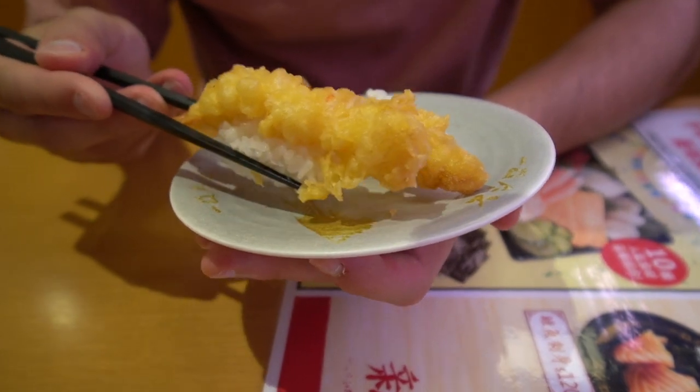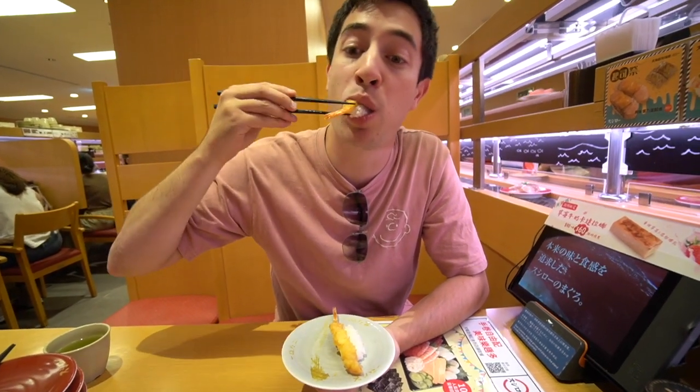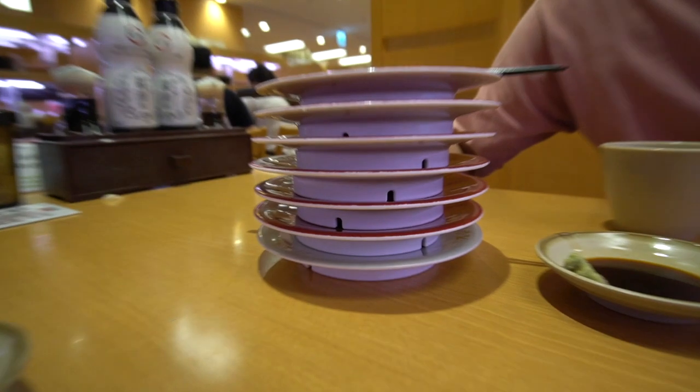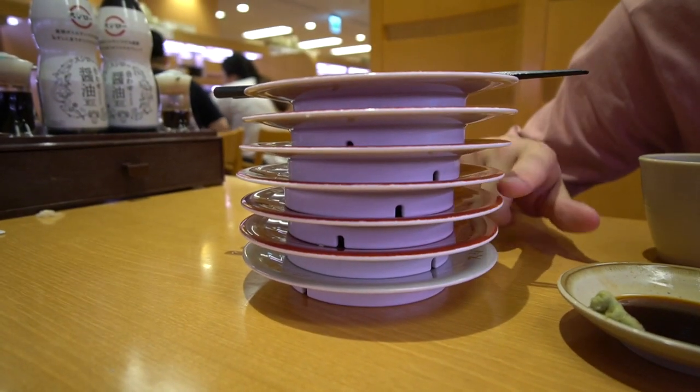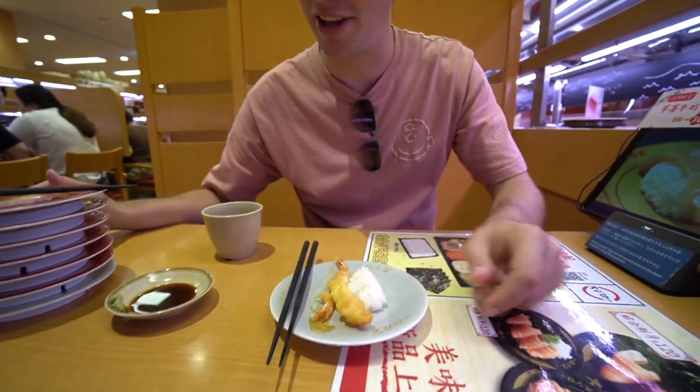We also got the shrimp tempura — deep fried shrimp on top of rice, and that's going to be a huge one. I think we can do better than that.